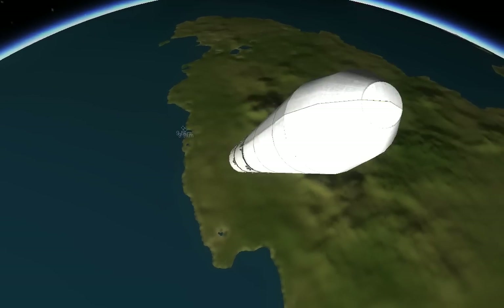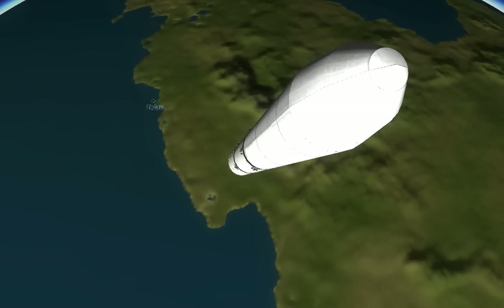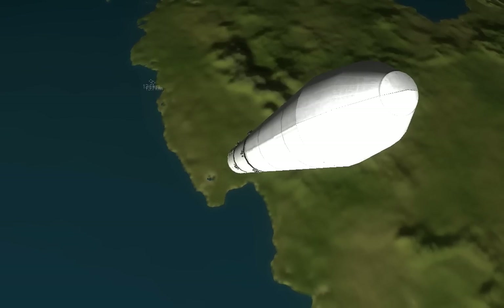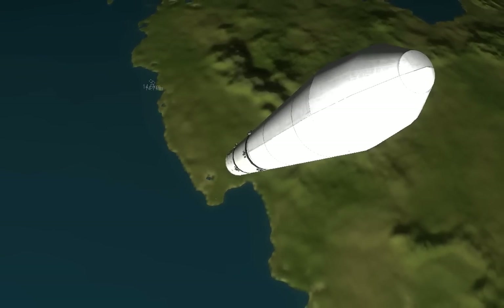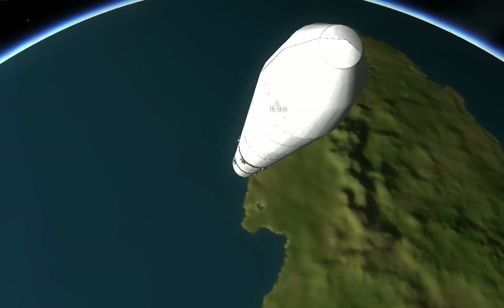Engine response looks good. Current altitude is 60 miles. Downrange distance, 118 miles. Velocity is 6,983 miles per hour.